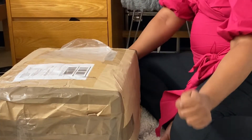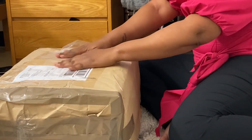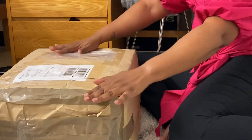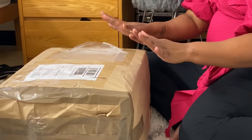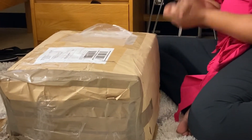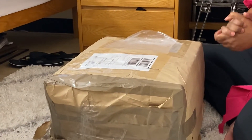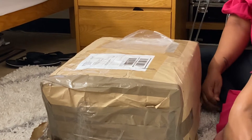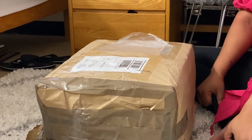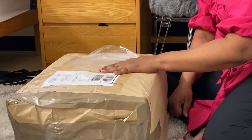Welcome to Cape Times 2 Reborn Nursery, everybody. You see what has finally, finally made it, guys. This baby has been in transit since December the 17th. Today is Wednesday, February the 5th, and she is just making it.